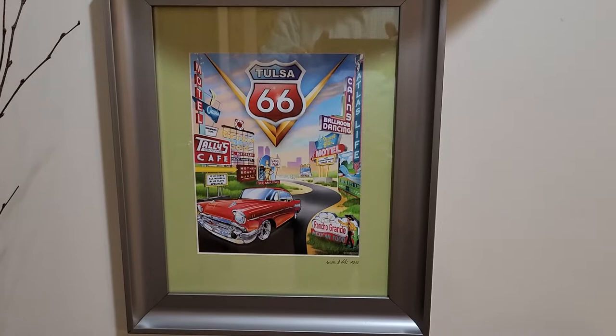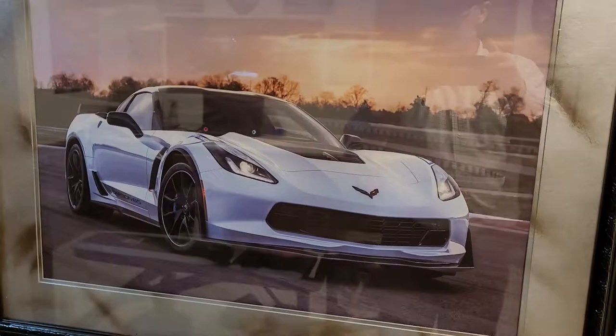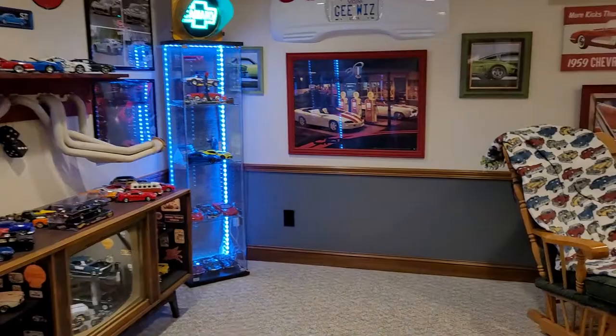There's a new picture my brother got me in Oklahoma — Route 66 themed. Also a Foose truck shown front and back, and a Z06 Corvette.